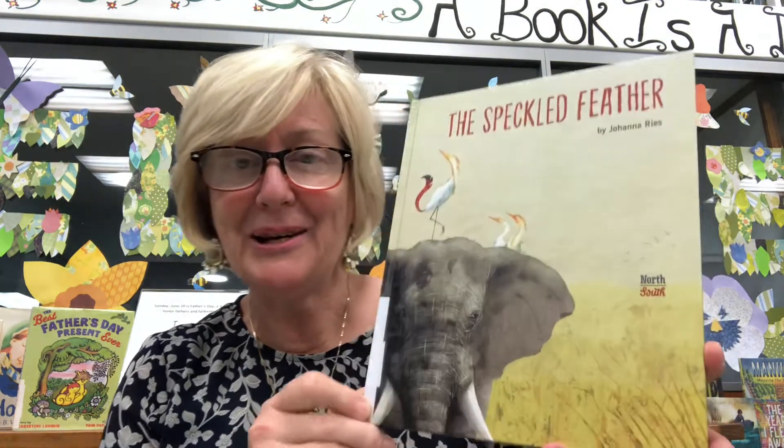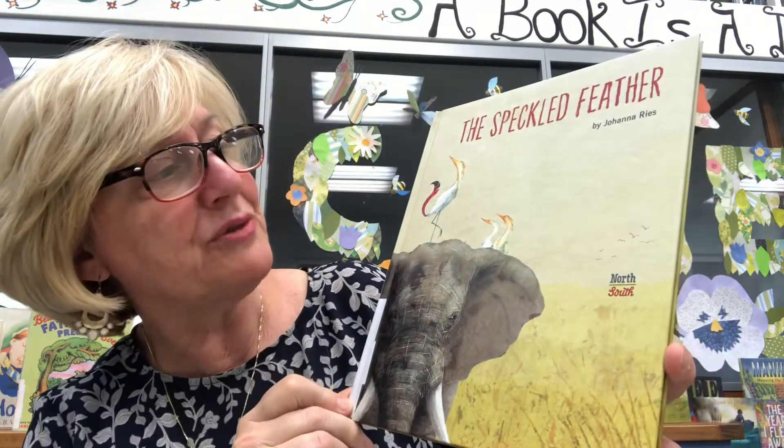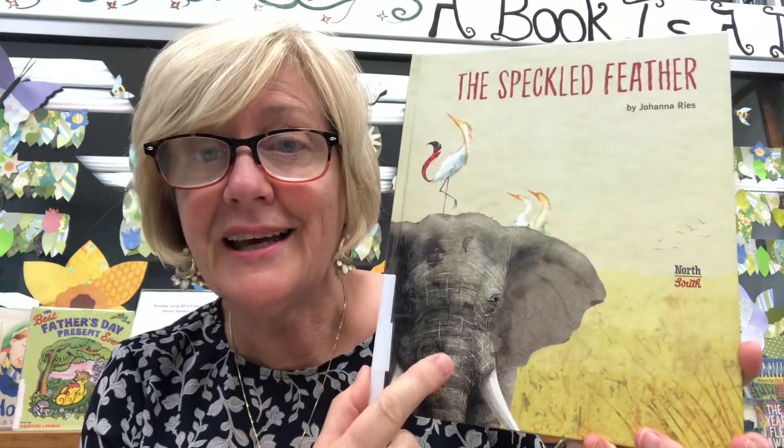Hello KL, I hope you are all well. I would like to read 'The Speckled Feather,' written and illustrated by a woman named Johanna Rias.